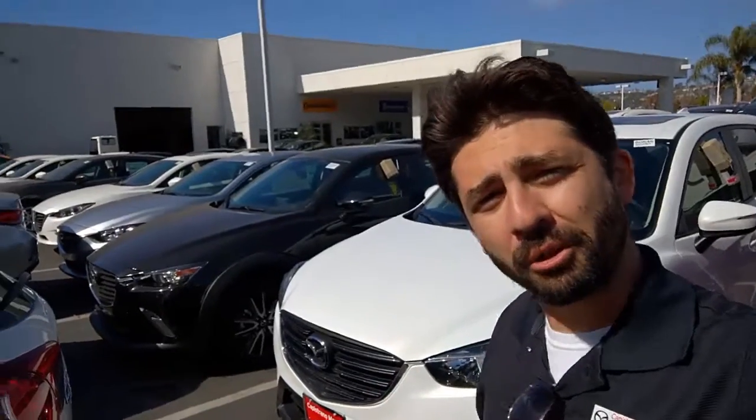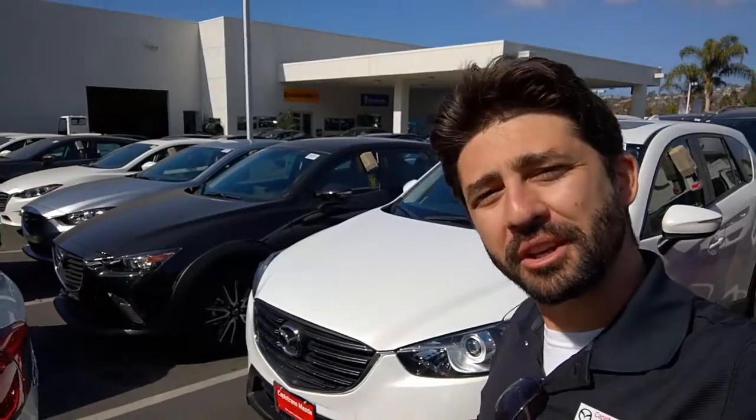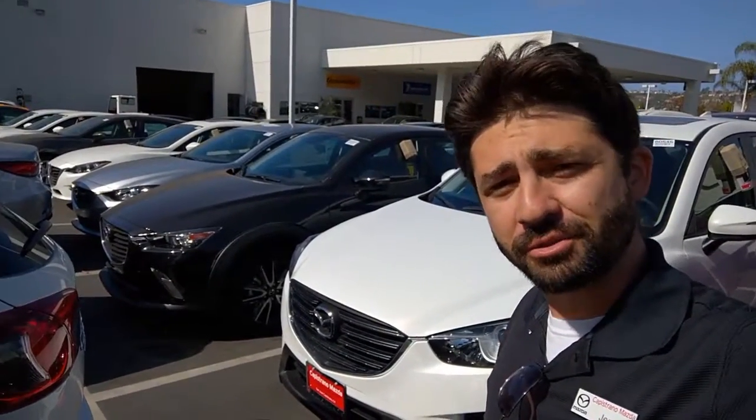Hi Joyce! I'm Jerry with Capistrano Mazda. I've been working with Tom. I just wanted to follow up with you and give you a quick little video tour of the CX-5 Touring.